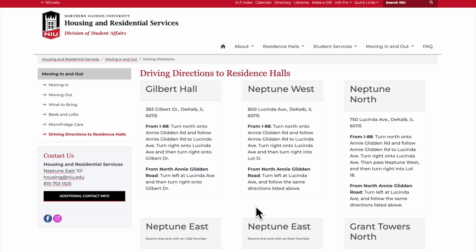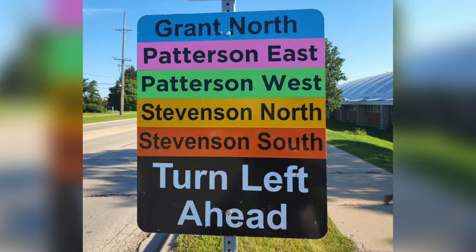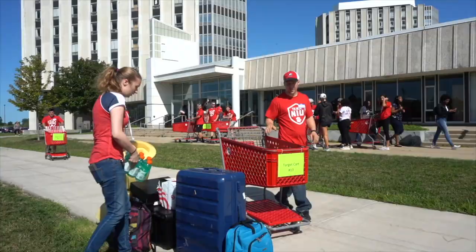Please follow the direction information the University provided for move-in. These routes have been developed especially for you to drive directly to your drop-off zone. Once you arrive on campus at your pre-registered move-in time, you'll be directed by a series of signs to your designated residence hall.